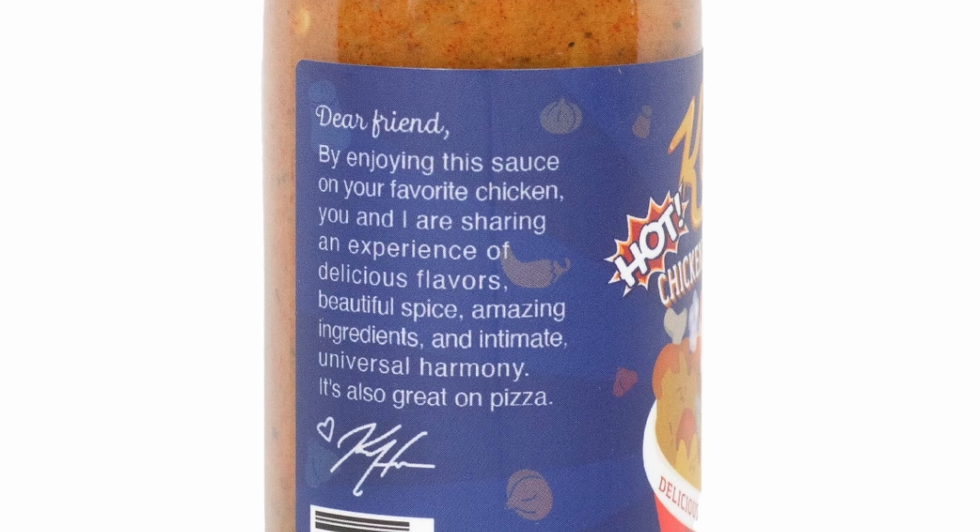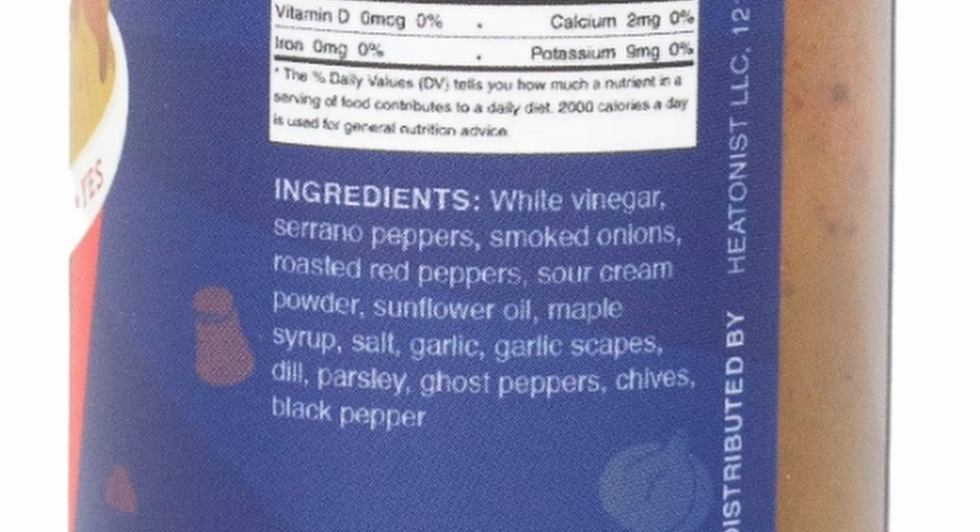Keith's Hot Chicken Hot Sauce. "Dear friend, by enjoying this sauce on your favorite chicken, you and I are sharing an experience of delicious flavors, beautiful spice, amazing ingredients, and intimate universal harmony. It's also great on pizza." I can agree with that 100%. The ingredients for this are white vinegar, serrano peppers, smoked onions, roasted red peppers, sour cream powder, sunflower oil, maple syrup, salt, garlic scapes, dill, parsley, ghost peppers, chives, and black pepper. Another hot sauce that doesn't use words I don't know.